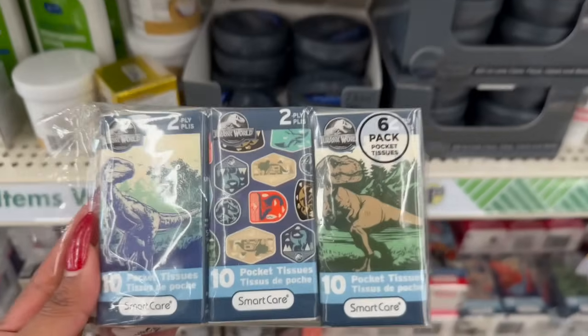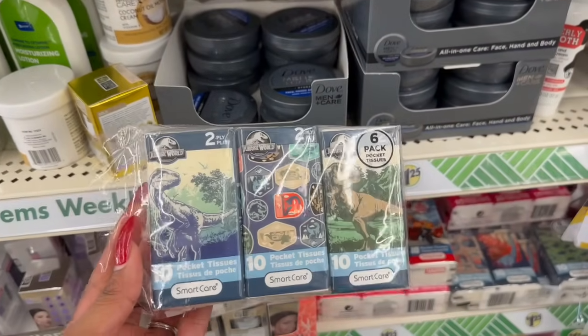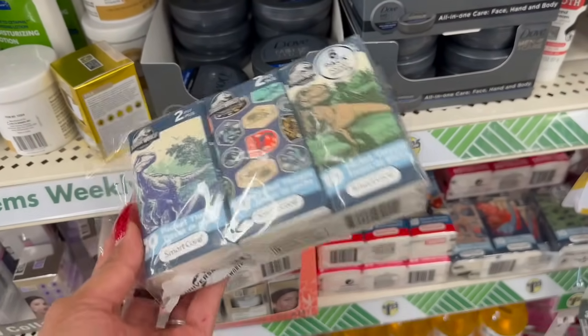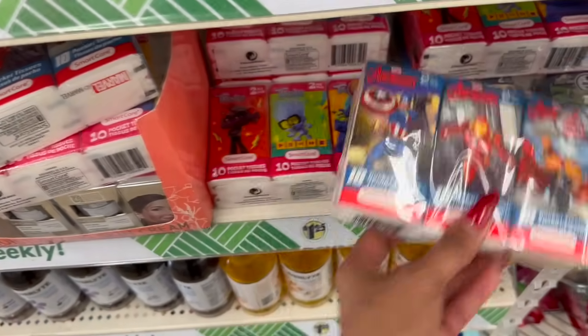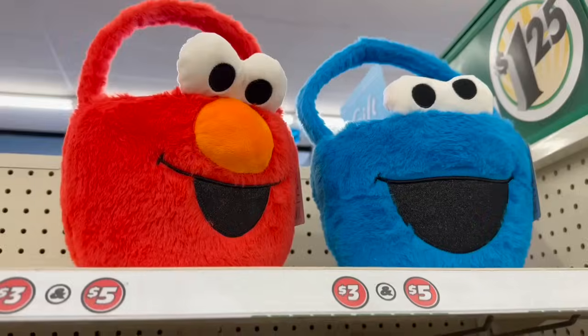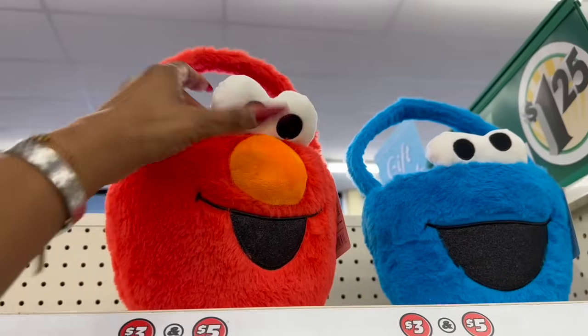These are great for book bags. They have a six-pack of Jurassic World tissues — I haven't seen those — plus Marvel and Twirls tissues as well. And the Sesame Street Easter baskets are $5, how cute are those!